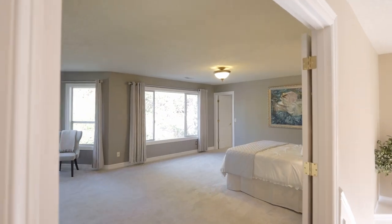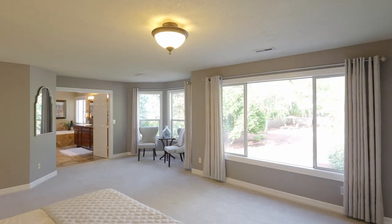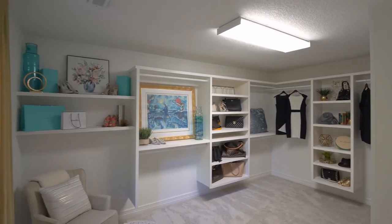Upstairs, discover an extraordinary 22-by-18-foot primary suite — an expansive haven with two set-apart walk-in organized dream closets.